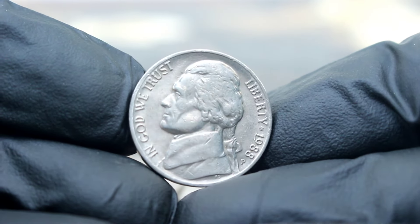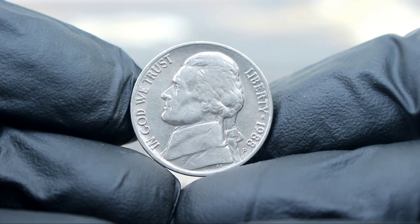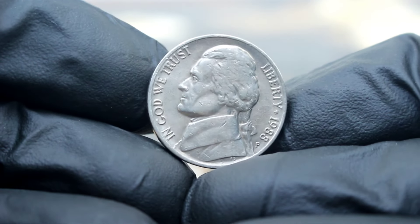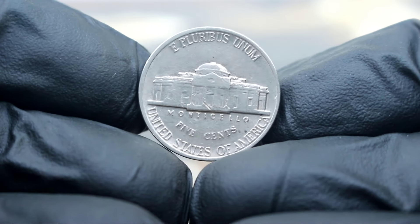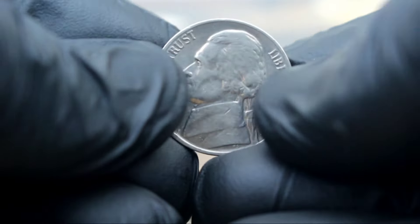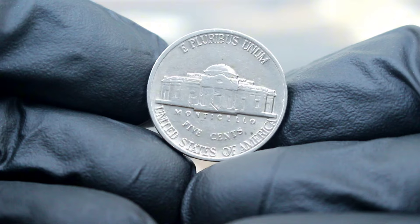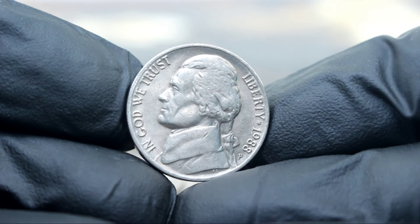Next up, uncover the value of a rare gem in the coin collecting community — the 1988 Monticello 5 cents Jefferson Nickel with a small P-Mint Mark in very fine condition. This 1988 Jefferson Nickel is not your ordinary pocket change. It features the iconic Monticello on the reverse and the profile of Thomas Jefferson on the obverse, but what sets it apart is the small P-Mint Mark indicating it was minted at the Philadelphia Mint. The 1988 Monticello 5 cents Jefferson Nickel with a small P-Mint Mark in very fine condition has seen a steady rise in value over the years. In the 1990s this coin was valued at around 34 thousands of dollars; today, it is valued at an impressive 55 thousands of dollars.